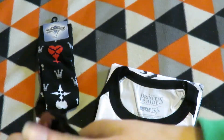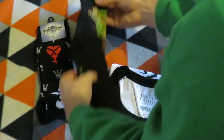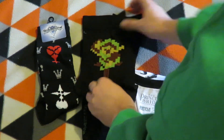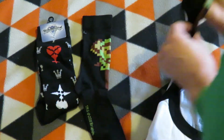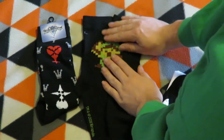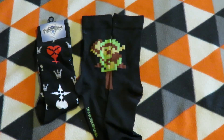The Legend of Zelda socks feature the design from the first game. The pixels are right there — if I folded the socks out, that would be the full design.